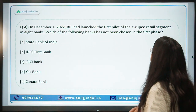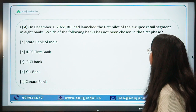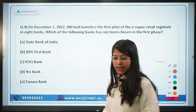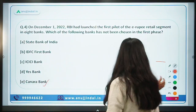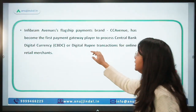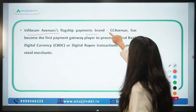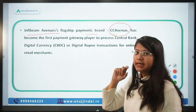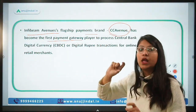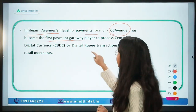Question number four: On December 1st, 2022, RBI launched the first pilot of the e-Rupee retail segment in eight banks. The bank NOT chosen in the first phase is Canara Bank. The related news is that InfiBeam Avenue's payment brand CC Avenue has become the first payment gateway to allow transactions in CBDC — that is, the e-Rupee.